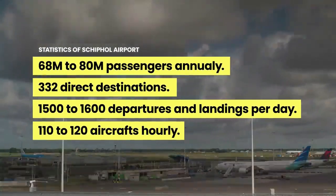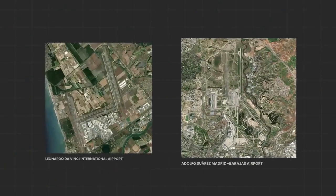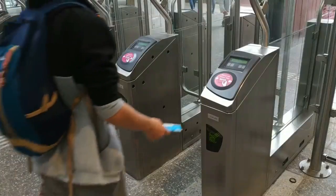Strategically located at the delta of the Rhine and Meuse rivers, Rotterdam port — about 1.5 times the size of Manhattan — handles significant traffic from the North Sea. Given that exports constitute 82.5% of the Netherlands' GDP, Rotterdam port's importance is undeniable.